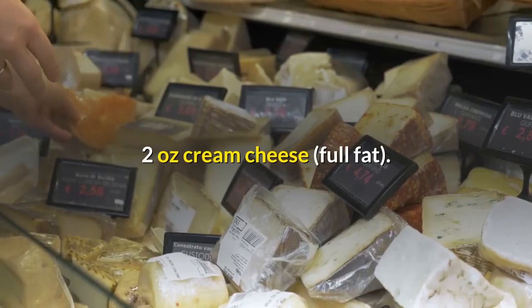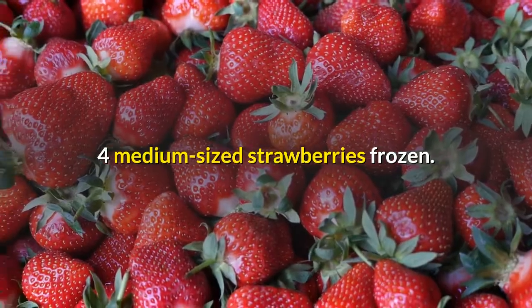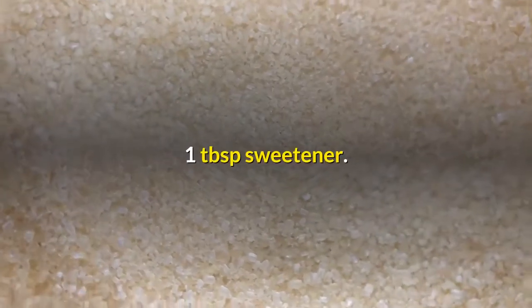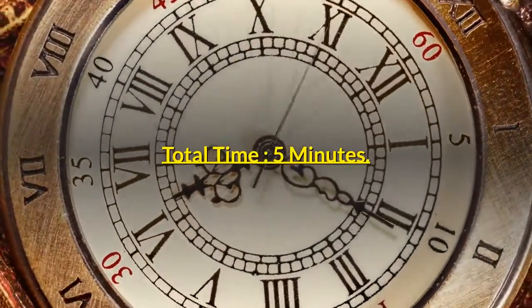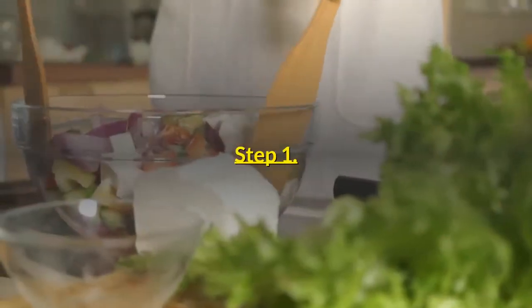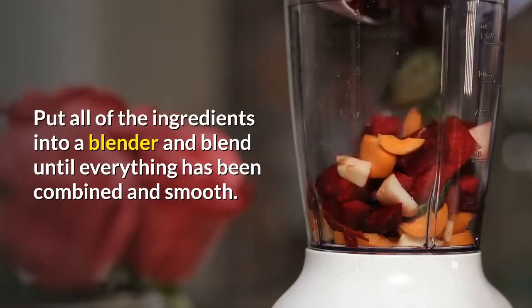Ingredients: 2 ounces cream cheese, full fat; 4 medium-sized strawberries, frozen; 2 tablespoons heavy cream; 1 tablespoon sweetener; 1 cup cold water. Total time: 5 minutes. Instructions — Step 1: Put all of the ingredients into a blender and blend until everything has been combined and smooth.